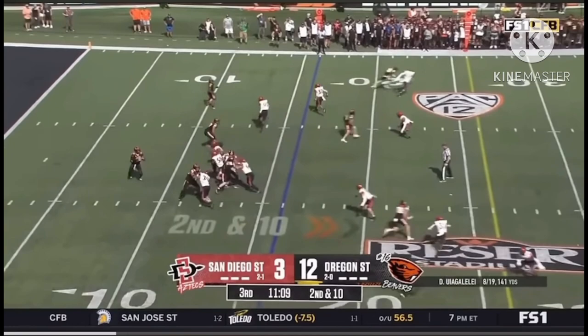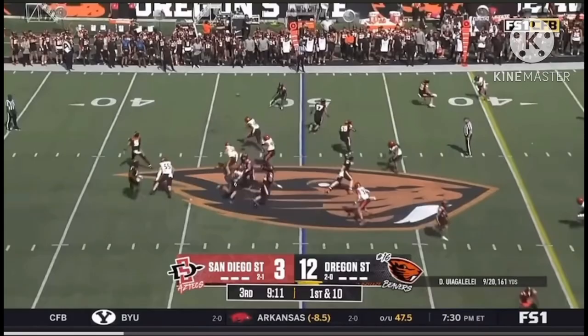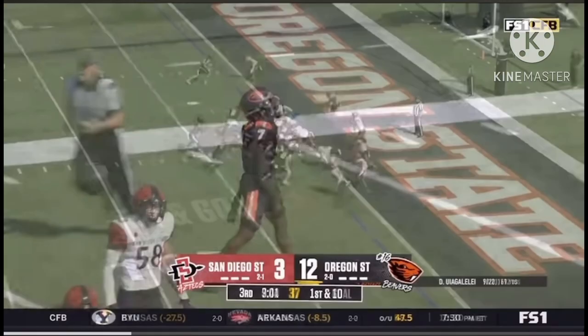He already has 11 completions this afternoon. Second down, pressure coming again, but Uwe Unglele hits his target. Art took a little shot at the end of the play and will gather himself on the sideline — Fenwick checks in. Uwe Unglele swings this to the outside, Bolden with space, trying to make a cutback at about the 20, taken down by Chris Johnson.